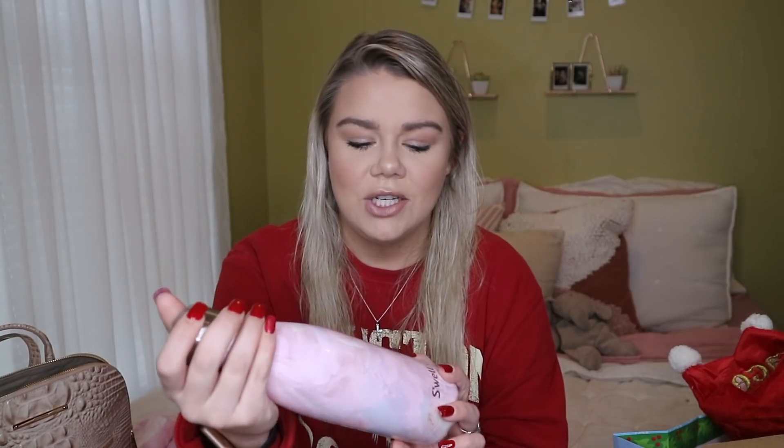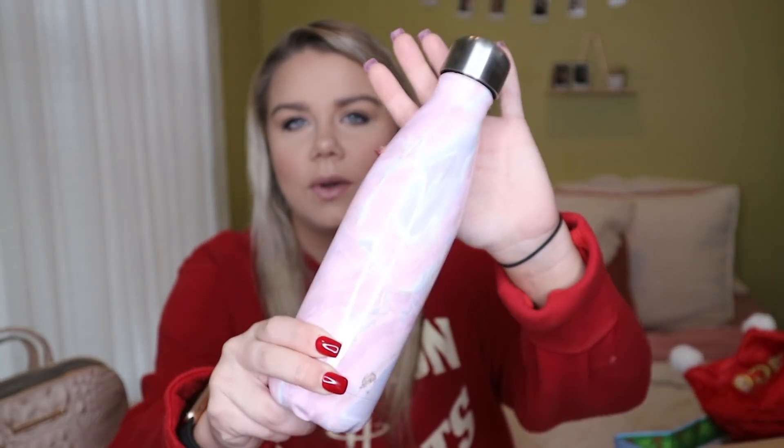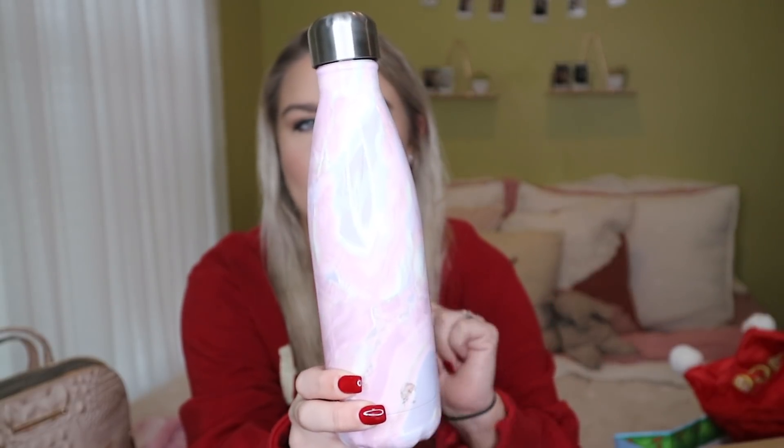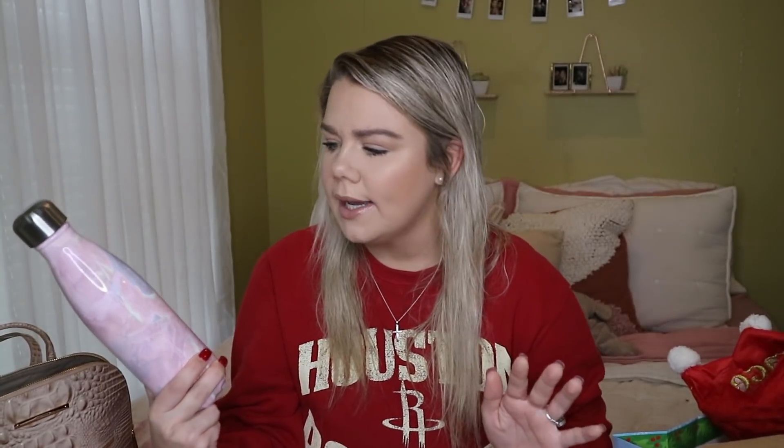The next gift I got is this S'well water bottle. It is so freaking cute and I can't wait to use it every day. I actually mentioned S'well water bottles in my Christmas gift guide, and I got one! It's this beautiful marbling print in pink, purple, and green. It's really pretty.